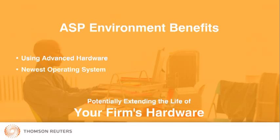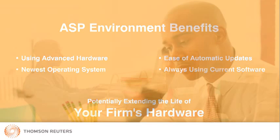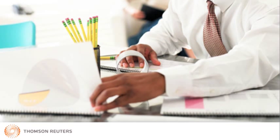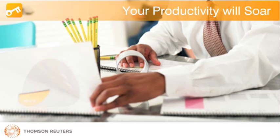Second, you never have to worry about software updates because with Virtual Office CS, you are always using the most current software. Just think — with remote access, 24-7 accessibility, and by eliminating manual software updates and maintenance tasks, your productivity will soar.